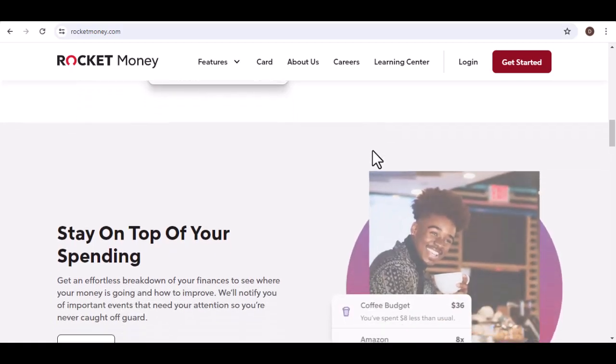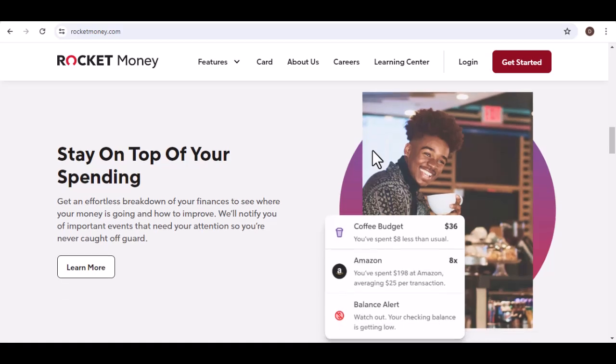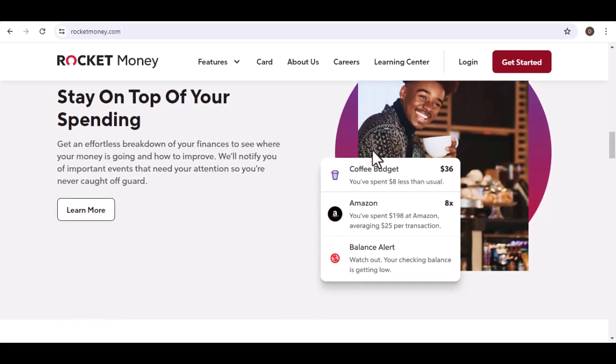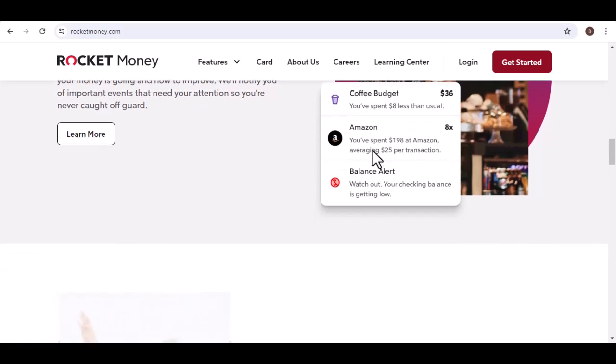Choosing the Right Withdrawal Method. Now that we understand the basics, let's explore the different methods you can use to withdraw funds from your Rocket account. Bank Transfer: this is one of the most common methods. Simply link your bank account to your Rocket account and initiate a transfer. The funds will typically be credited to your bank account within a few business days.